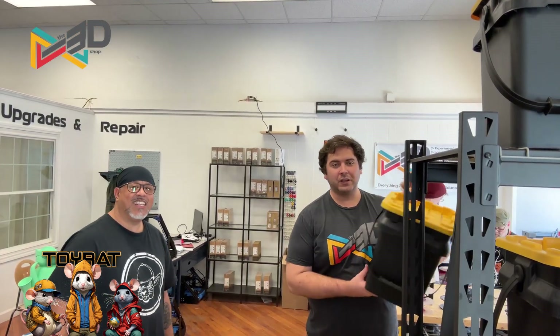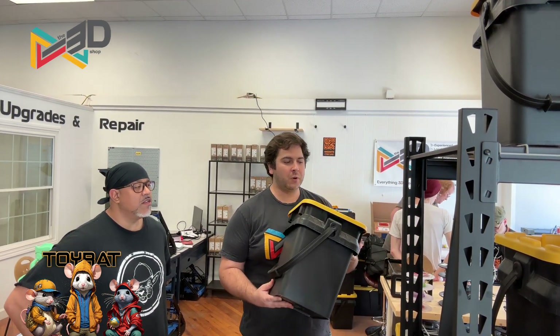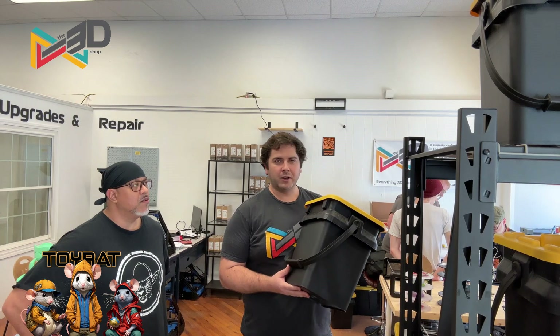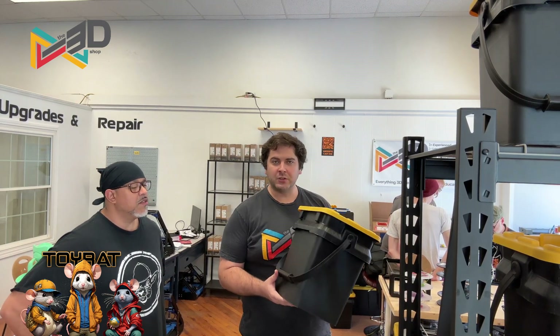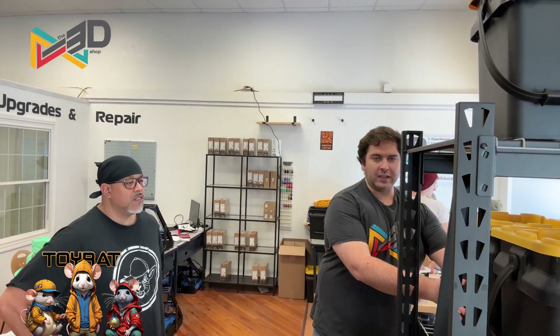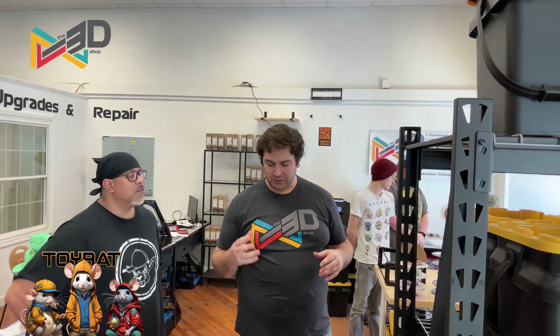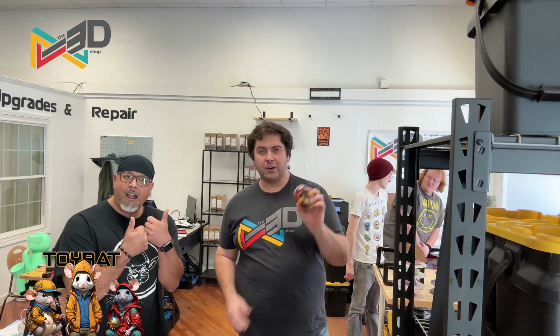Over here we have lots of bins where we collect plastic waste — not only our own plastic waste, but waste from makerspaces, schools, other businesses that do 3D printing in the area and the region. We basically take that stuff, shred it down, and we create silicone molds to melt it down into things like the skull here.